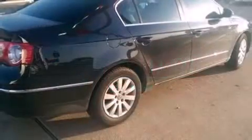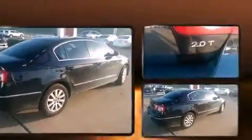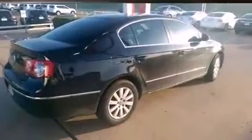Enjoy your favorite music via the stereo system, which includes a CD player with MP3 capability and eight speakers, enhancing the audio experience throughout the interior.